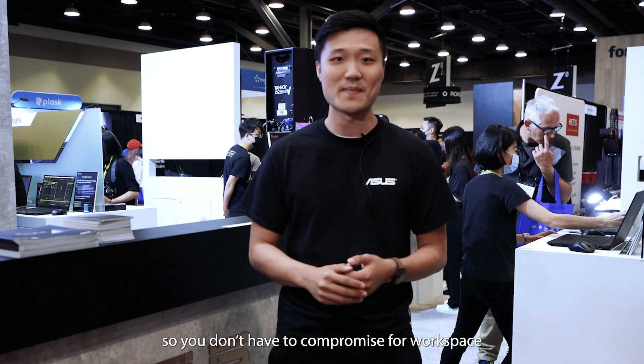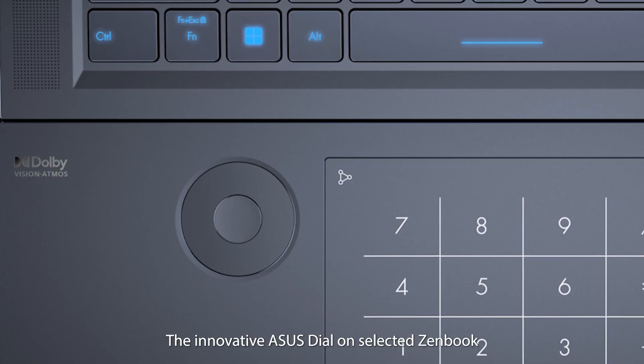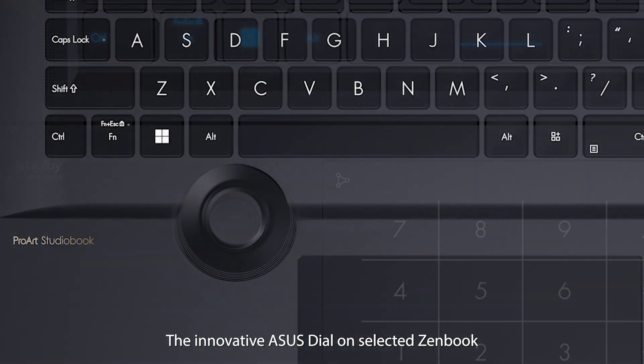The secondary display on the ZenBook Pro 14 Duo gives you extra screen space when on the go, so you don't have to compromise your workspace when working out of office. The innovative ASUS Style on selected ZenBook and StudioBook products allows you to streamline your workflow with an intuitive control.